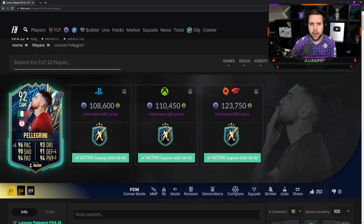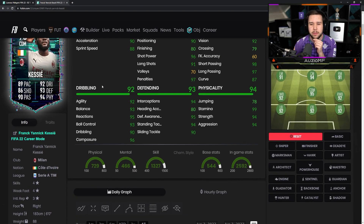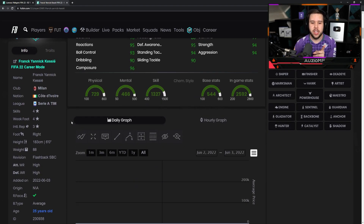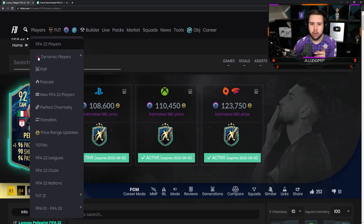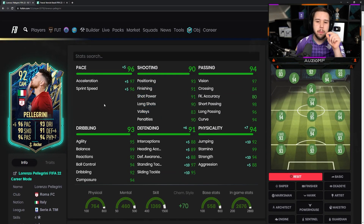110k looks very good pricing. I want to compare him to Kessie, who came out yesterday. The thing is with Kessie, he's got that high defensive work rate, while Pellegrini has got high/medium. I think I would take Pellegrini as an attacking center mid over Kessie, especially with those shooting stats.